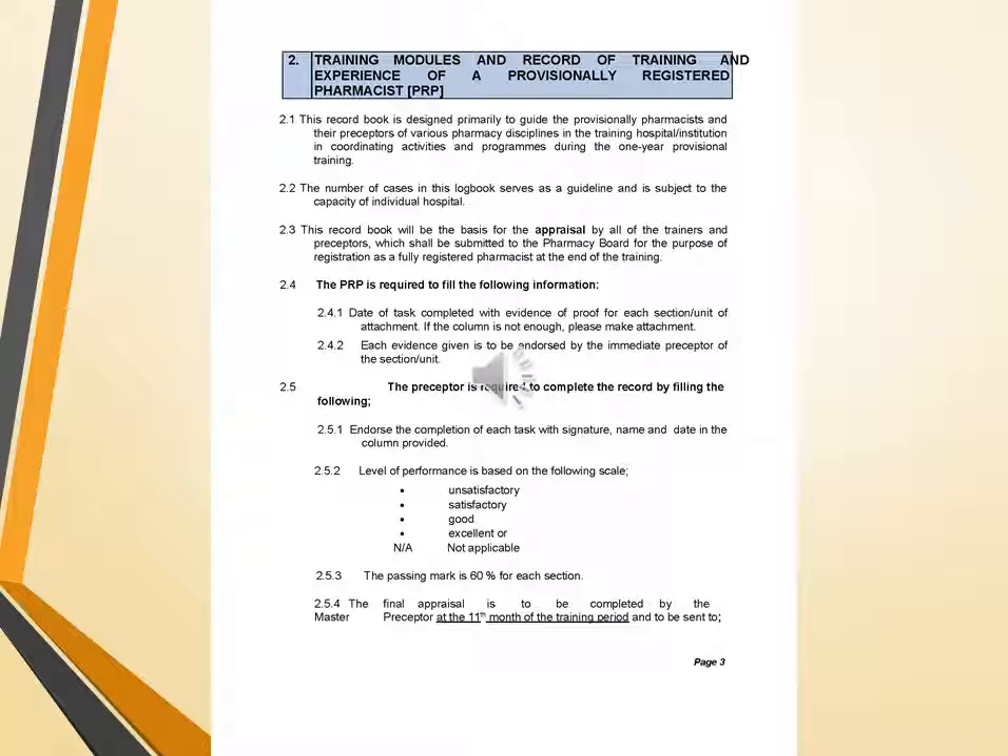Training modules and a record of training and experience of PRP: a record book is designed to guide the PRP and their preceptors across various pharmacy disciplines in training and hospital institutions, coordinating activities and programs during the one-year provisional training. The number of cases in this log book serves as a guideline and is subject to the capacity of individual hospitals. This record book will be the basis for appraisal by all trainers and preceptors, to be submitted to the pharmacy board for the purpose of full registration at the end of training.